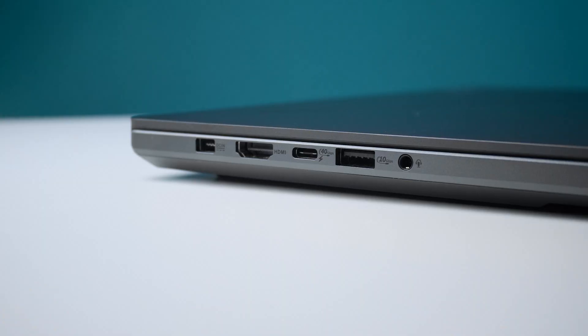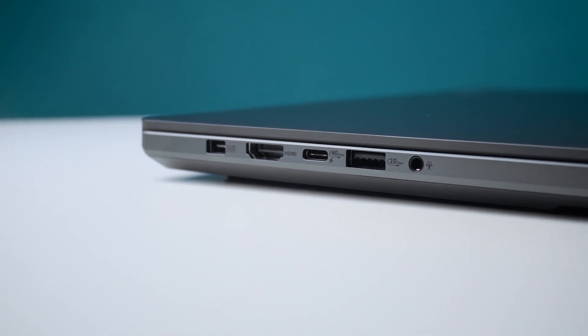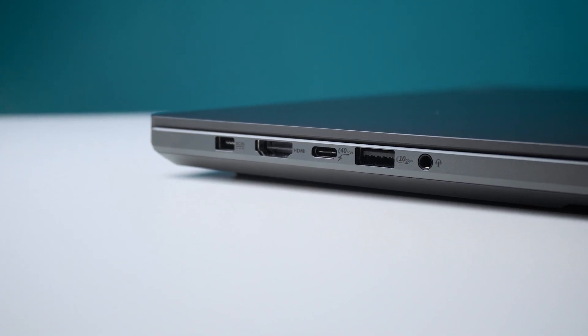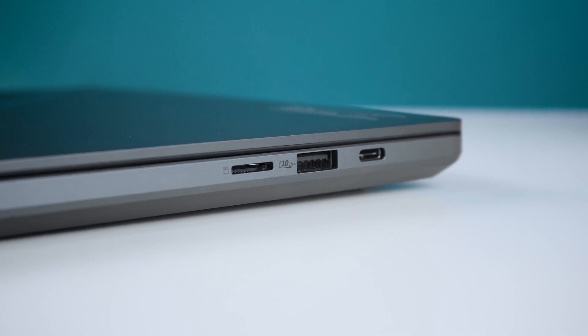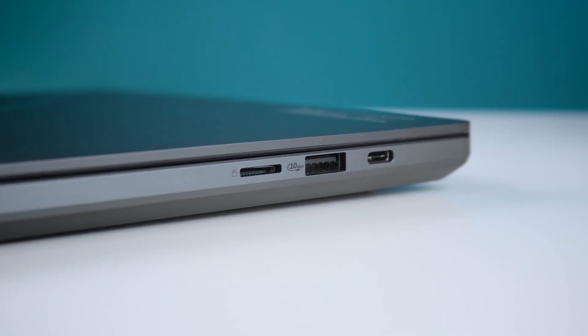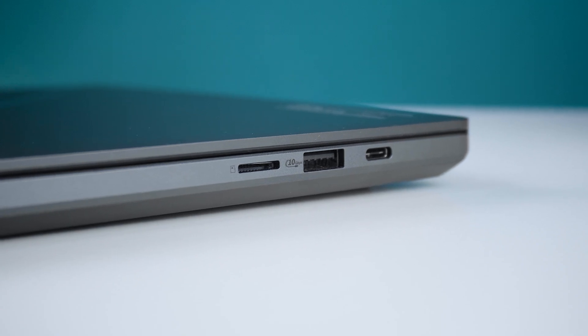Looking at the ports: on the left side there's the power plug, an HDMI 2.1 port, a USB-C 4.0 port with DisplayPort support and USB-C charging, a USB-A 3.2 Gen 2 port, and a 3.5mm audio jack. On the right side there's a fast microSD card reader, another USB-A 3.2 Gen 2 port, and a USB-C 3.2 Gen 2 port with DisplayPort support. There are no ports at the back.